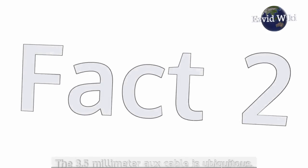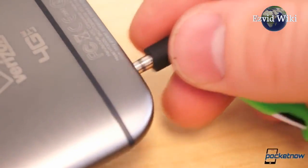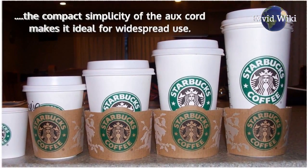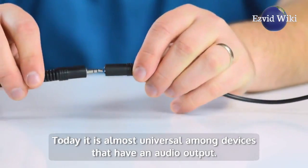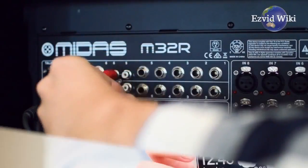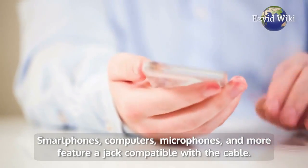Fact number 2. The 3.5 mm AUX cable is ubiquitous. There are many types of audio connections of different sizes, but the compact simplicity of the AUX cord makes it ideal for widespread use. Today it is almost universal among devices that have an audio output — smartphones, computers, microphones, and more feature a jack compatible with a cable.